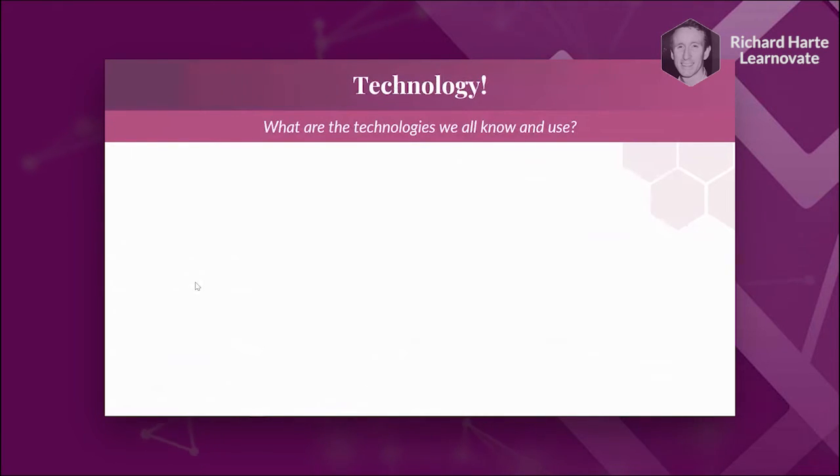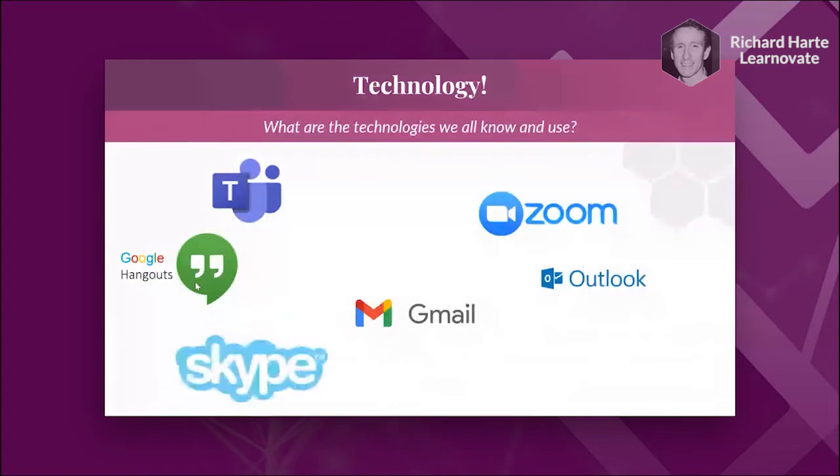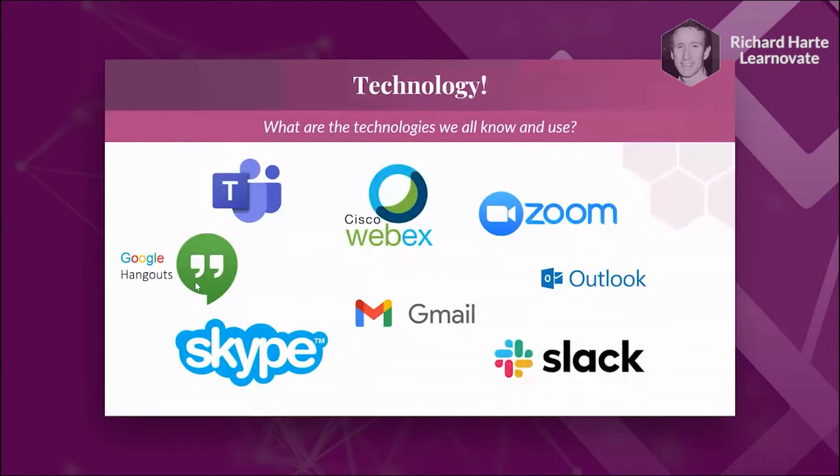We probably all know what technology is already used around remote work. We're familiar with email servers like Outlook, instant messengers, Google Chat, video conferencing like Teams and Zoom, email, Gmail, Skype, Slack, and Cisco. These are essentially communication tools, file management systems, and calendar management systems. They're great for collaboration, but if we think about the specific activities in our four stages of onboarding, some of these tools won't really help with a lot of those activities, so we need to talk about more specific tools.